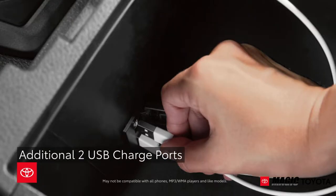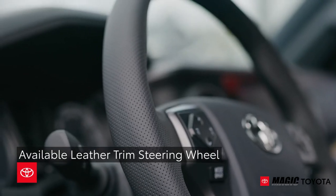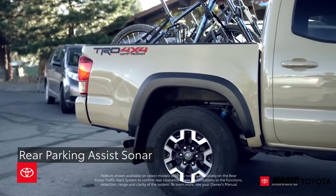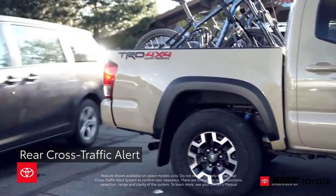Inside, the addition of two USB charging ports in the center console will keep your electronic devices fully charged at all times. Available features include a leather-trimmed steering wheel, rear parking assist sonar, blind spot monitor, and rear cross-traffic alert.